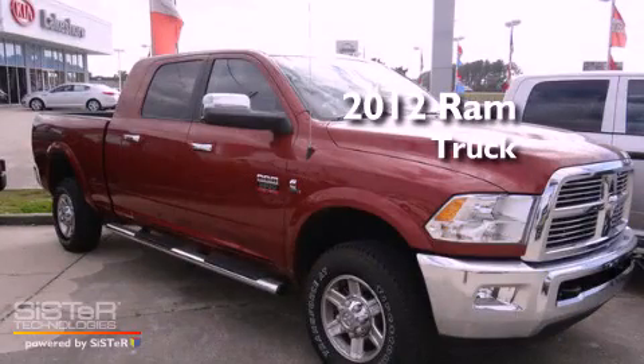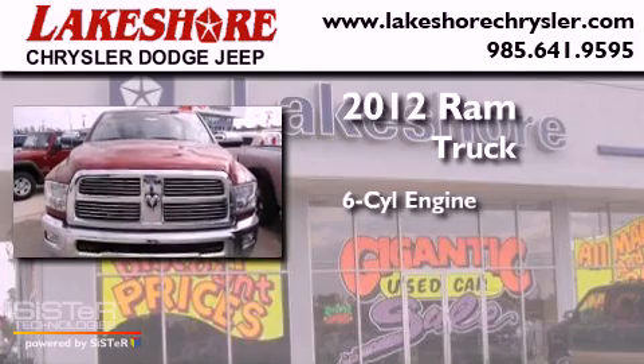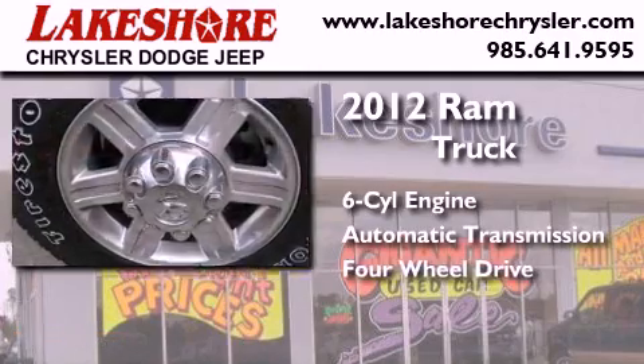This is a brand new 2012 Ram truck. It has a six-cylinder engine, an automatic transmission, and the added capability of four-wheel drive.